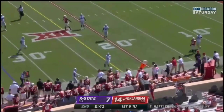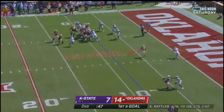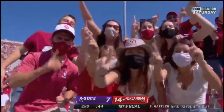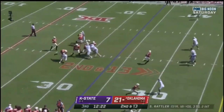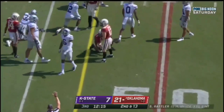Rattler rolling out of the pocket, throws on the move, and it's caught by Marvin Mims. First down and goal at the nine. Rattler. Touchdown, OU! Marvin Mims again. That has high ceiling potential. Rattler throws — finds Pledger out of the backfield. He splits the defense and gets close to the first down. He may have it.